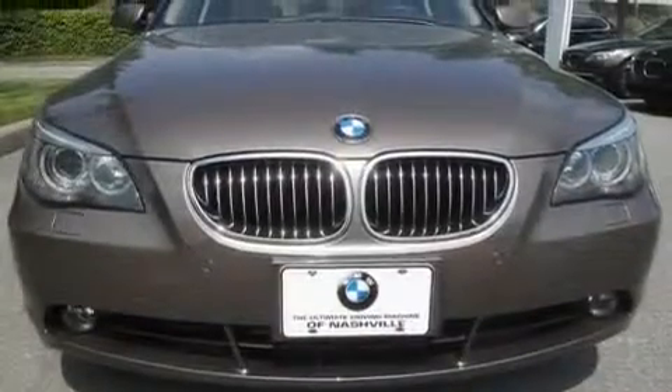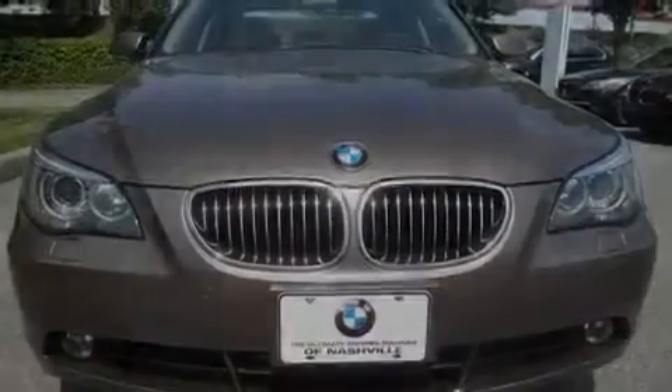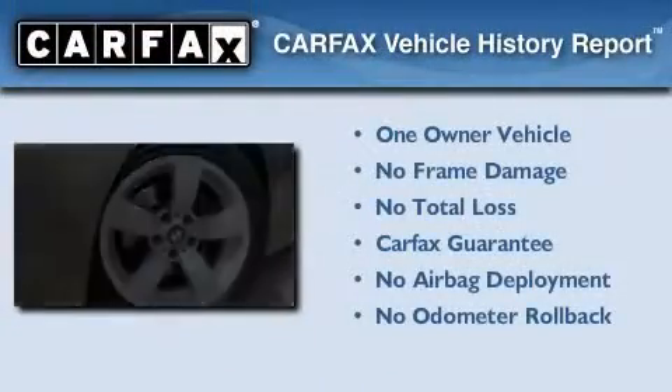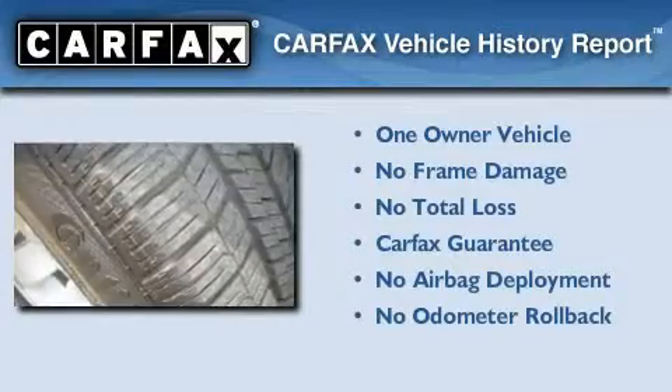With an EPA estimated rating of 30 miles per gallon on the highway, this automobile is clearly a fuel-efficient choice. This BMW has had only one owner, and it qualifies for the Carfax buyback guarantee.